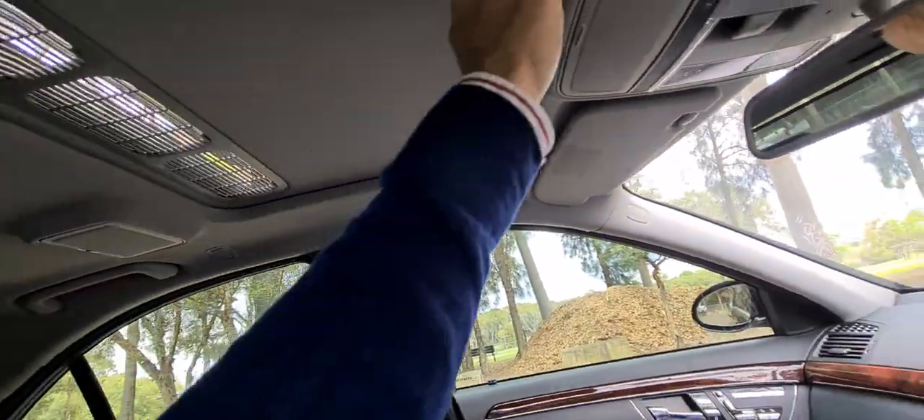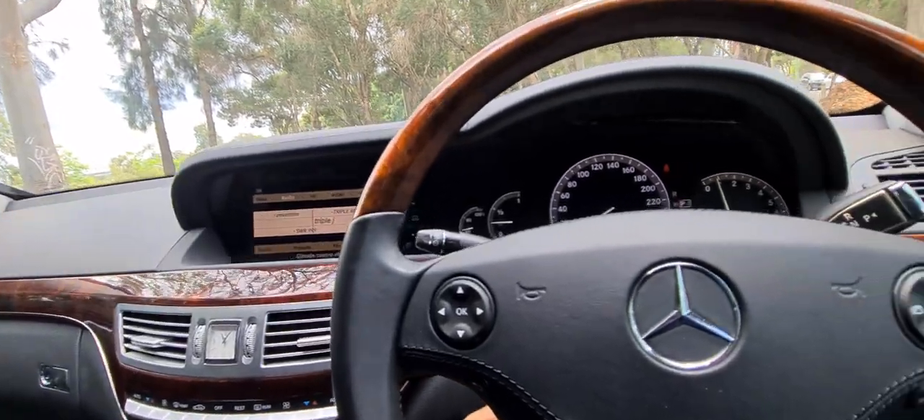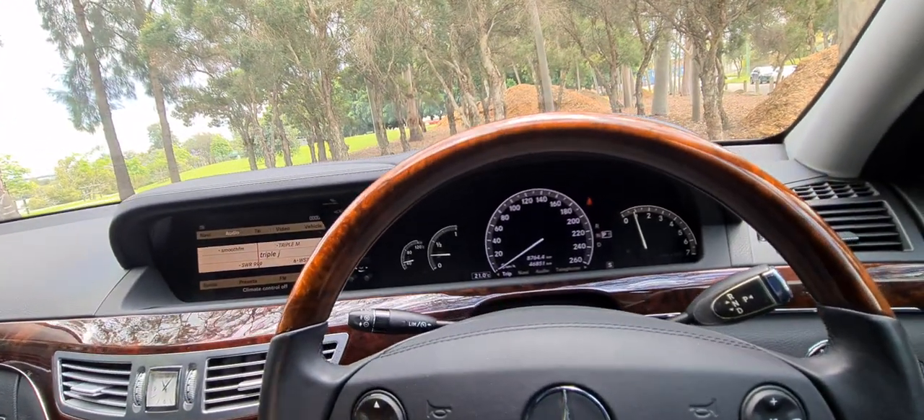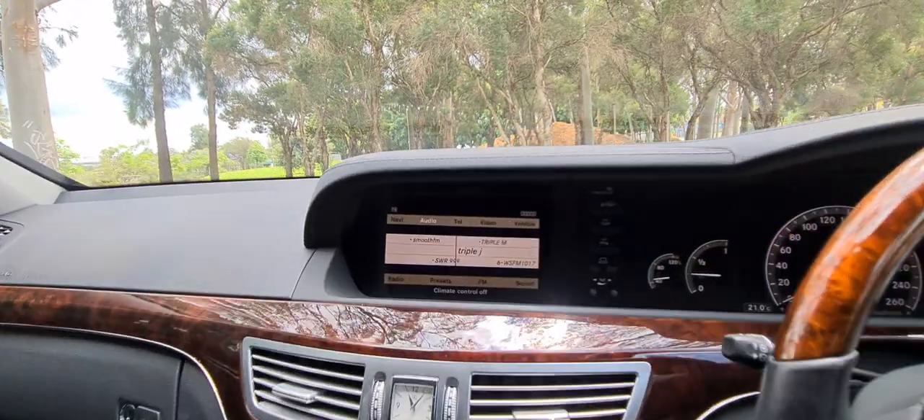Factory sunroof — I've got that in the tilted position at the moment, we'll just close that. These are just the most comfortable cars — even just sitting in here I feel like I'm in my lounge chair at home.